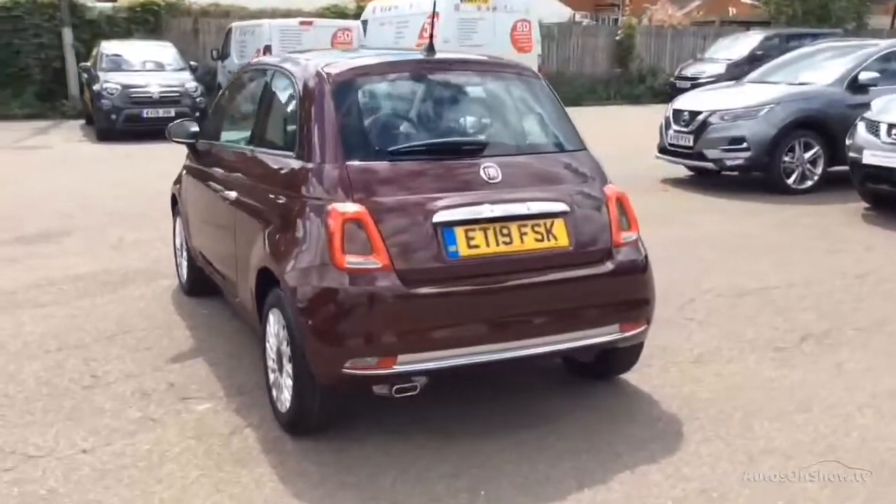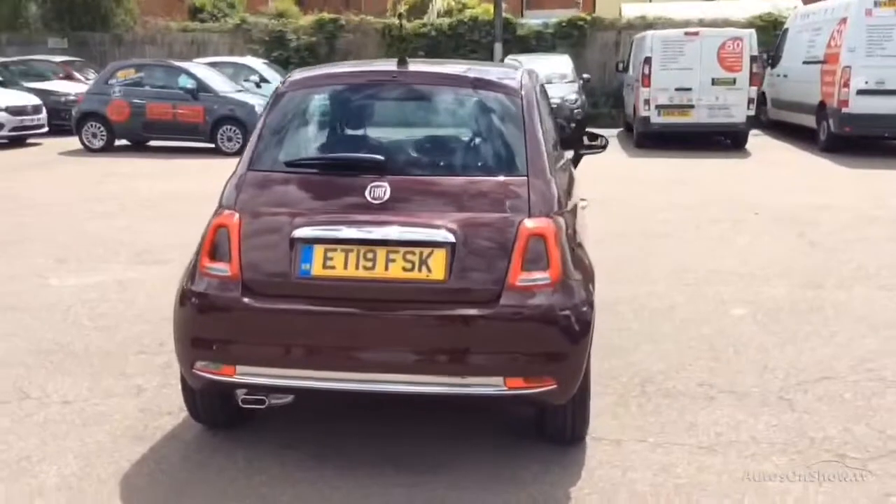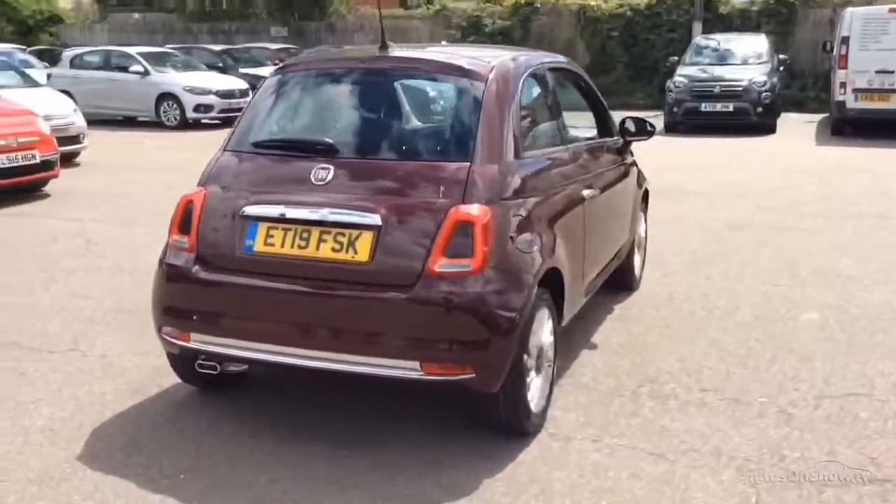To find out further information, request a detailed personal video presentation, or to arrange a test drive, please use one of the contact options to the right.